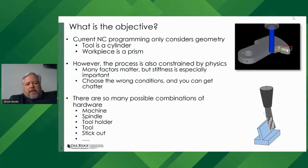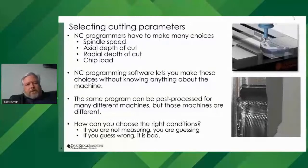There are many different possible combinations of hardware that contribute to the stiffness that matters: the machine, the spindle, the tool, the tool holder, and the stick out of the tool. When the NC programmer creates a part, they must make many choices. Chip load has guidance from tabulated values. Spindle speed sometimes has guidance, often as a range related to tool wear. But axial depth of cut and radial depth of cut — you're pretty much on your own. In fact, NC programming software lets you make these choices without knowing anything about the specific machine.